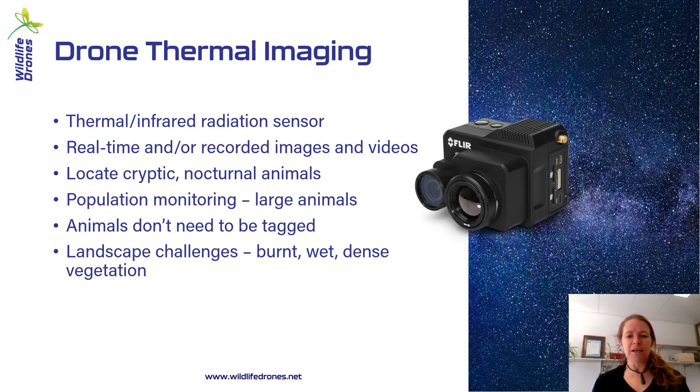Next we look at drone thermal imaging. This is where a thermal camera detects infrared radiation, and it can be used in a number of different ways. You can use it in real time — which is the most common application — or you can record images and videos for monitoring programs and repeated surveys. Thermal imaging is typically used to locate cryptic nocturnal animals. You need a thermal signature difference between the animals and their environment, so you'd often be doing this at night. The animals don't need to be tagged, which makes it a really nice complementary technology to radio tracking. You can monitor populations broadly, but also track animal movements more specifically.